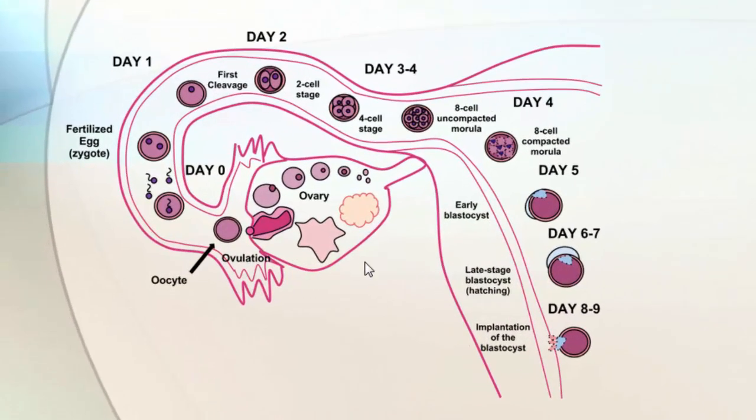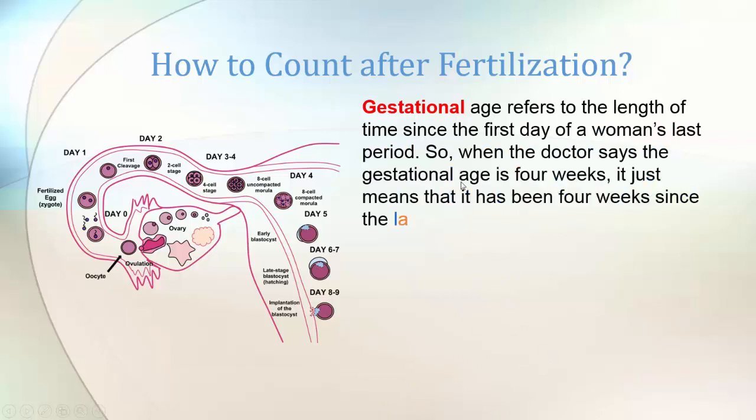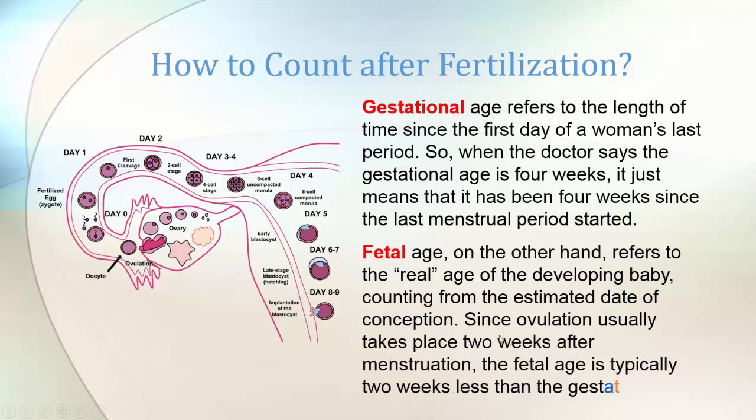So what happens after fertilization? The growing embryo goes on its way to the lining in the uterus. The days mentioned here are what they call fetal days. Doctors usually talk about gestational age — it refers to the length of time since the first day of a woman's last period. So when the doctor says the gestational age is four weeks, it just means four weeks have passed since the last menstrual period started. Fetal age refers to the real age of the developing baby, counting from the estimated date of conception. Since ovulation usually takes place two weeks after menstruation, the fetal age is typically two weeks less than the gestational age.